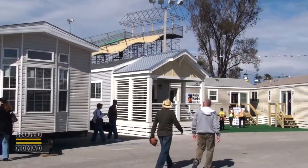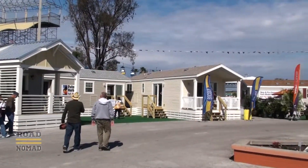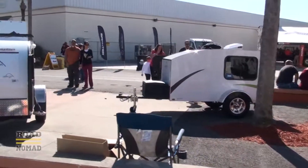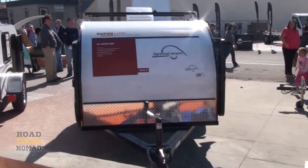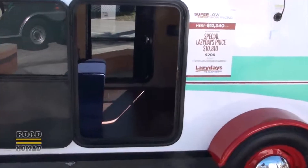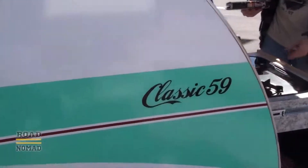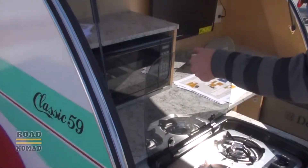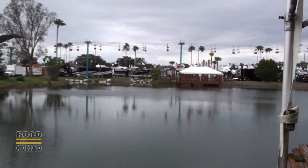By the way, they also have some park models, which are these more permanent units. Let's see what these little things are. We have a delicious Cuban sandwich — a little-known fact: it was invented here in Tampa.